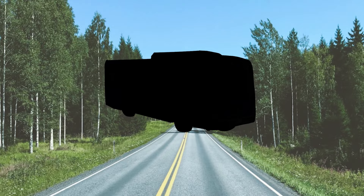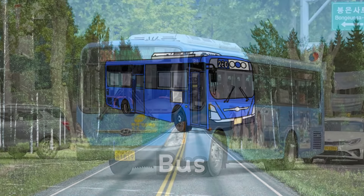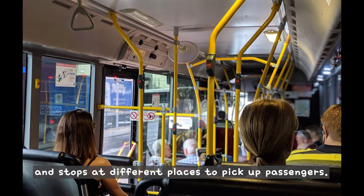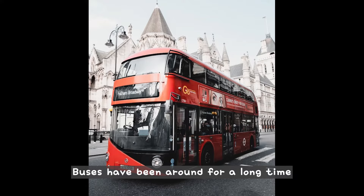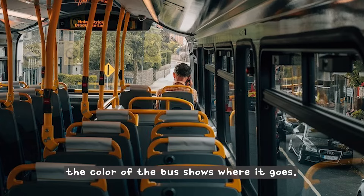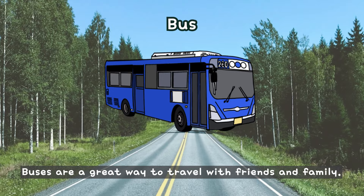What is this? This is a bus. A bus is a large vehicle that carries many people at once. The bus driver follows a set route and stops at different places to pick up passengers. Buses have been around for a long time and are a very important way for people to travel. In some cities, the color of the bus shows where it goes. Buses are a great way to travel with friends and family.